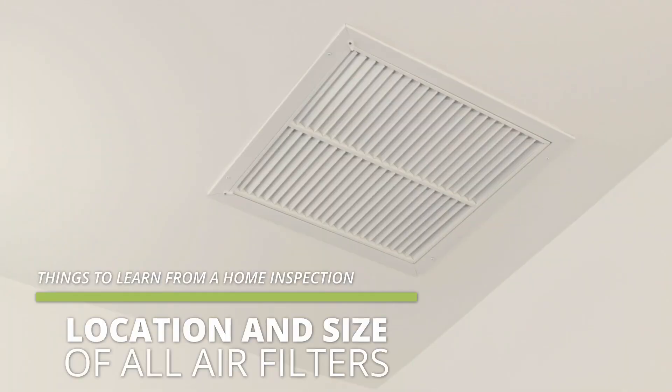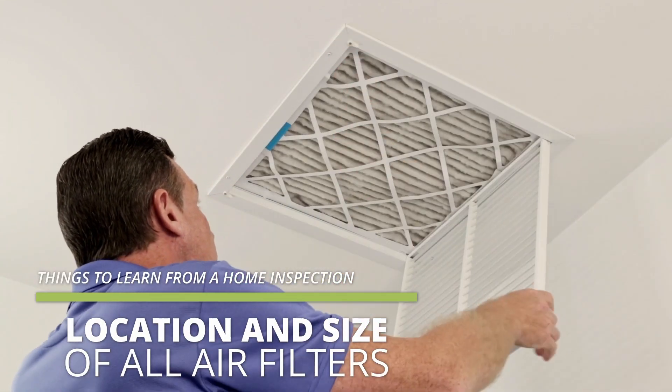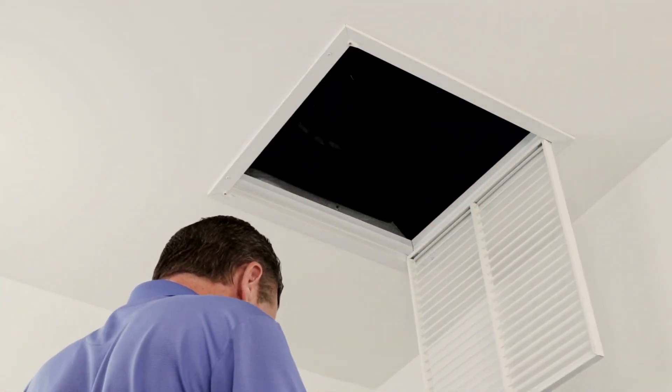Another thing you need to learn is where all your HVAC filters are located and the sizes, because they need to be changed on a frequency depending on what type of filter you buy. It could be a monthly filter, it could be a quarterly filter. You need to make sure that you know where all those are located.